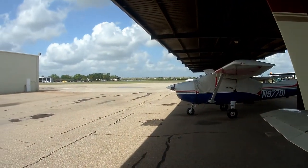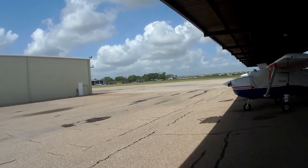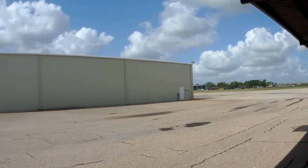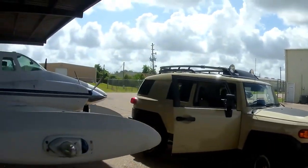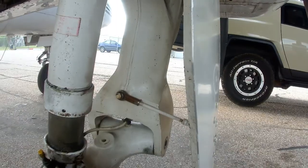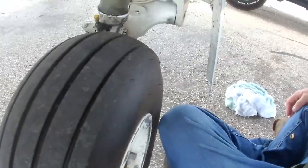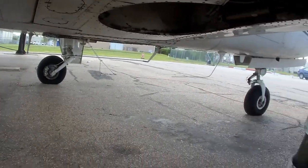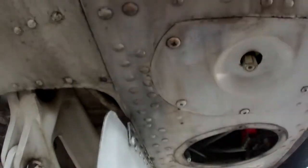Gear coming down — unmistakable noise. On the Cessna 303s, just outboard of the main landing gear and just outboard of the main landing gear door, there are actually four inspection plates in a row. Three of them are a little bit bigger.